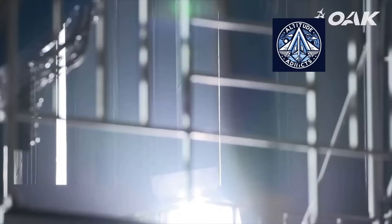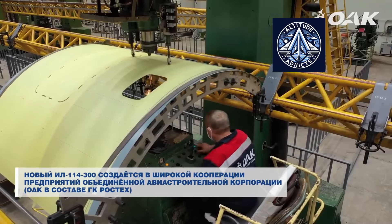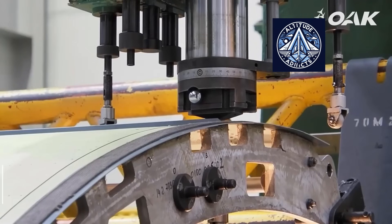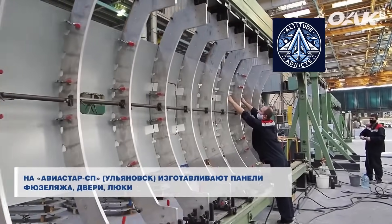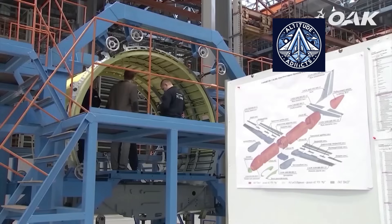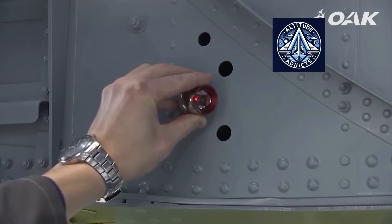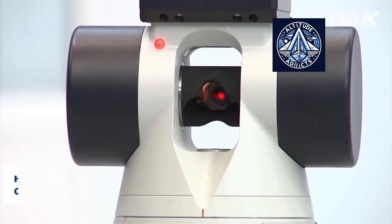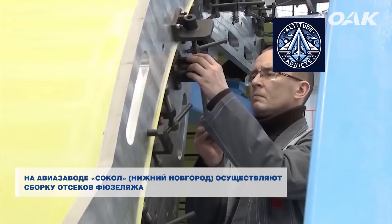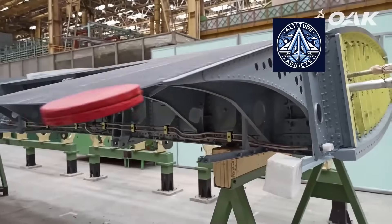UEC Klimov engineers are still optimizing the design and software of the TV7-117ST-01 to ensure even greater reliability and service life. The IL-114-300, developed on the President of Russia's orders, is intended to replace outdated aircraft such as the AN-24 and the ATR-42 or 72. It will improve regional connectivity through modern digital technologies and wider use of composite materials, and can operate from poorly equipped airfields with dirt or concrete runways.